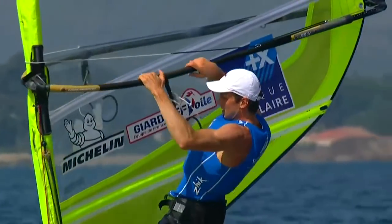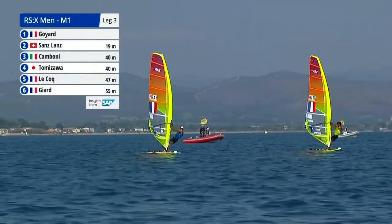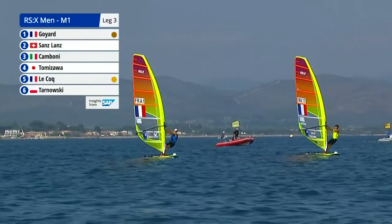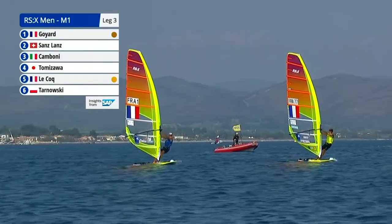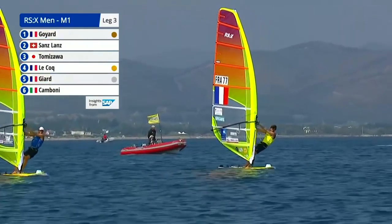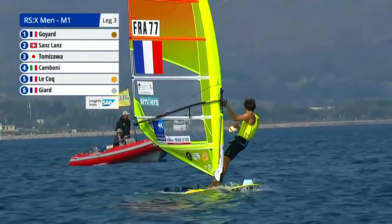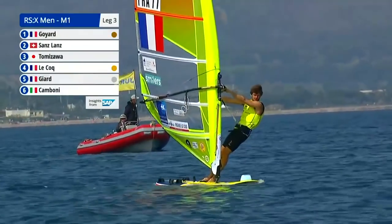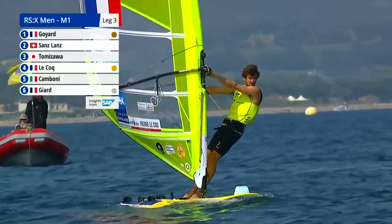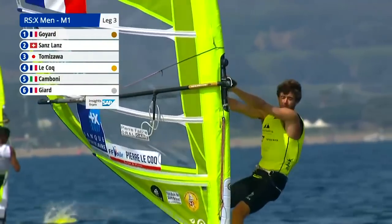Louis Girard is putting all his efforts into working his way back up the fleet. He's got about 50 metres to try and close on his teammate Thomas Goyard at the front. And there's the leader — France 77, Pierre Lecoq — our overall leader, bronze medalist in Rio. The pumping has momentarily stopped, but there we go — he's started again.